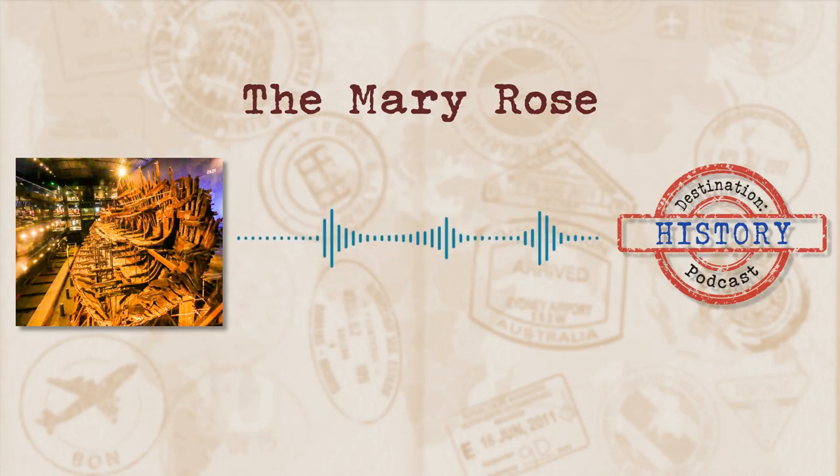This is the tragedy of a ship that sank under some mysterious circumstances. Over the centuries, there have been many attempts to retrieve the remains and find out exactly what happened. While we do now have the remains, the real story still eludes us. Join me as we take a look at today's destination, the Mary Rose.